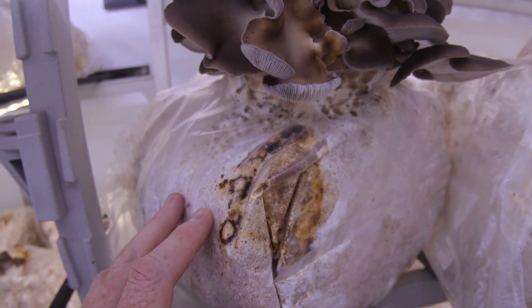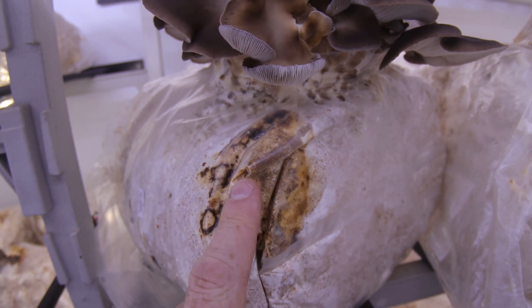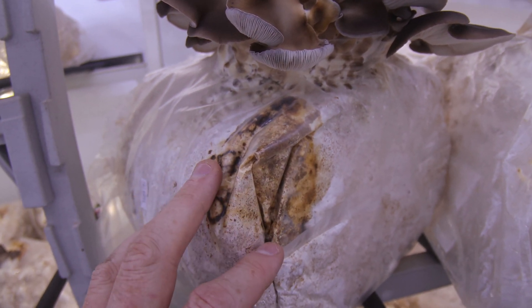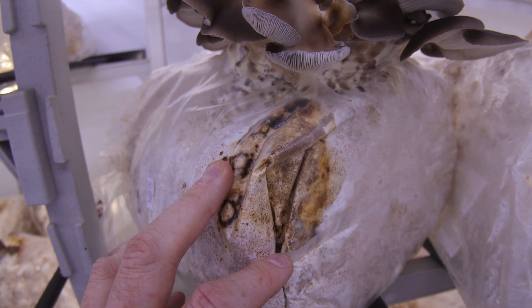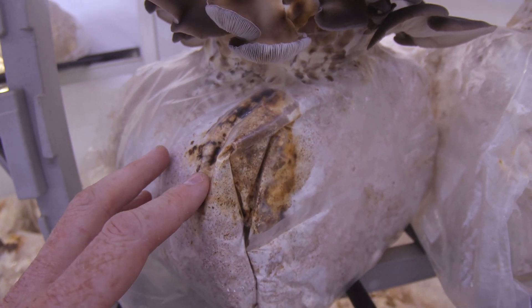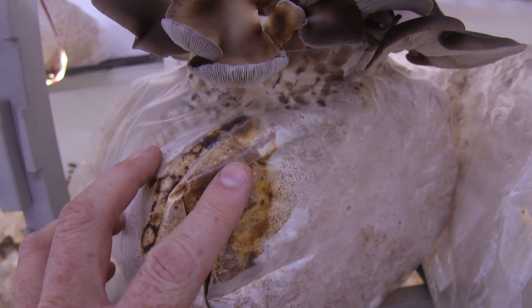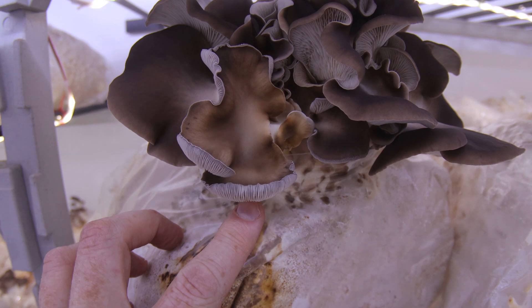I had a really high percentage of contamination — in fact, most of the bags had at least one little spot of contamination, like this here, not quite this bad. Normally I just throw them into fruiting because you can still get some good mushrooms out of them, but this one here shows you exactly what contamination can do.